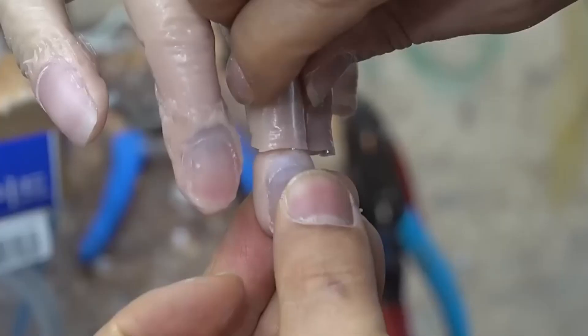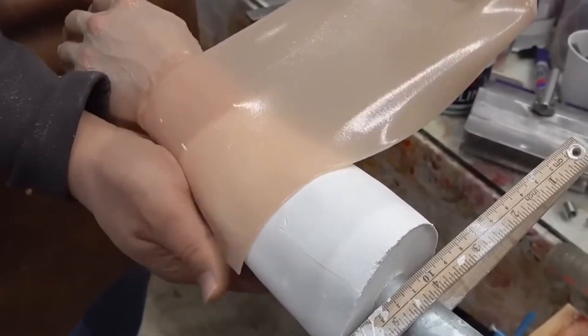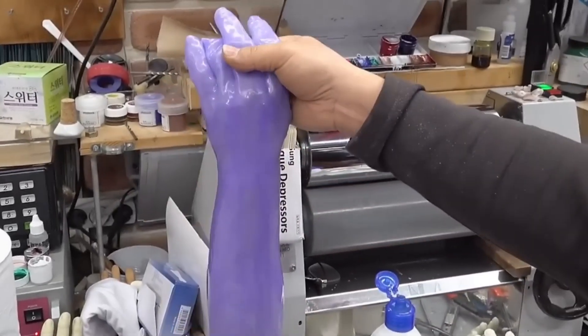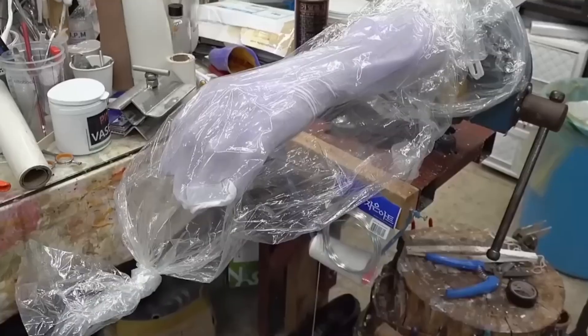The process involves capturing every detail — from the veins and skin texture to the exact coloration of the skin. Texture, veins, and even freckles are added by skilled artists, making them indistinguishable from the real thing. And it's not just the look — these hands can sense pressure and temperature through embedded sensors, giving users a more natural experience.